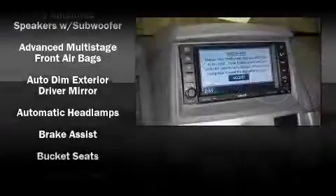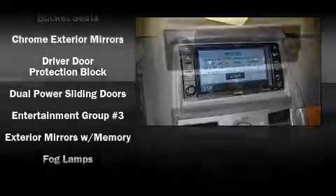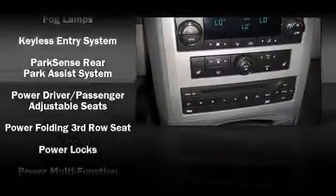Audio features include a CD player with AM-FM radio, a 20-gigabyte hard drive, and 9 speakers, providing excellent sound throughout the cabin.